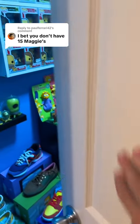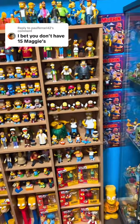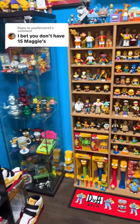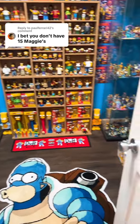I bet you don't have 15 Maggies. So the trend continues — everyone keeps asking me if I have Homers and Flanders and everything else. So let's look around and see if we have 15 Maggies.